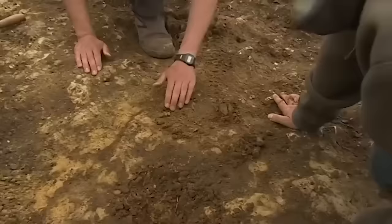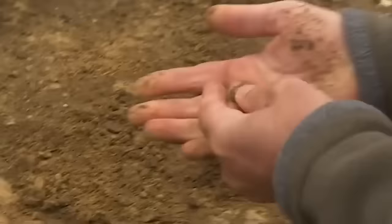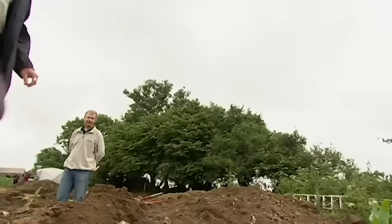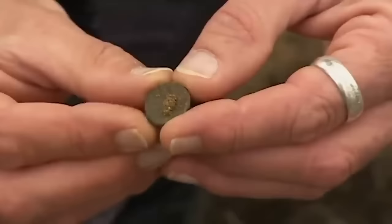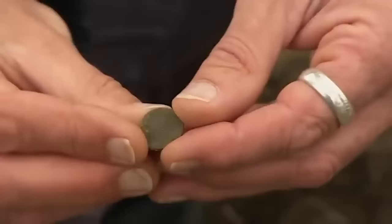Another coin found. It's going to be either late 3rd or 4th century AD. The size and thickness alone is enough to give a good indication.